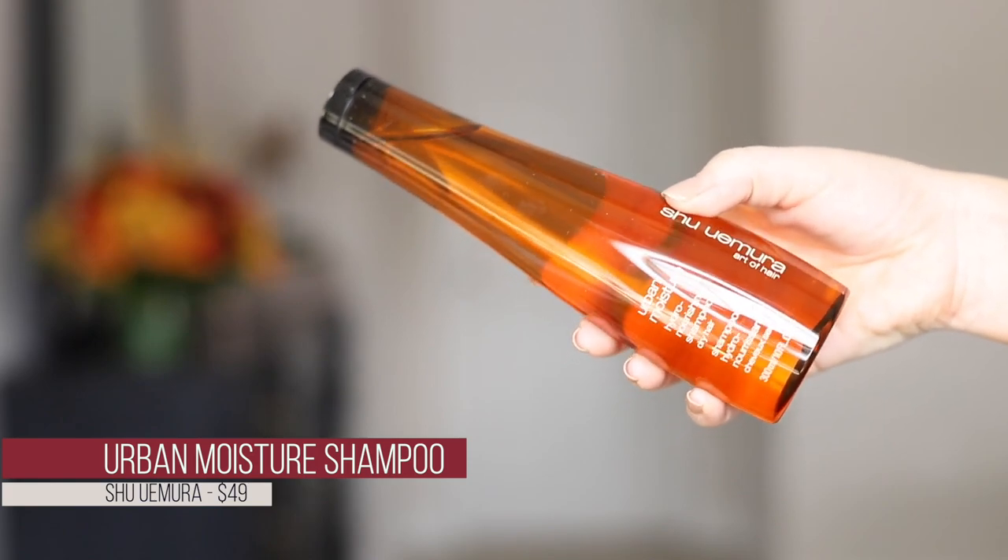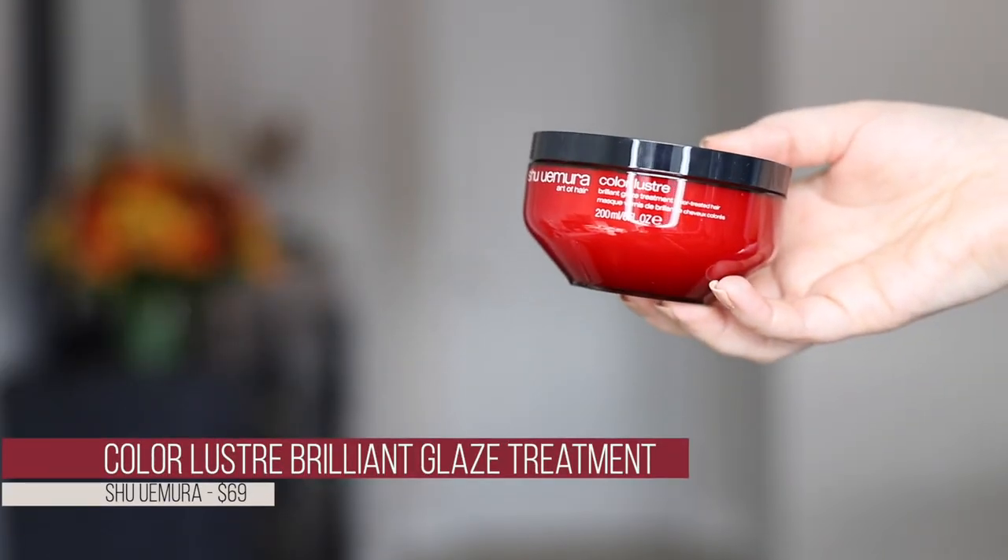Last but not least, a couple of hair care products — because buying new shampoos and conditioners is just who I am. First is the Shu Uemura Urban Moisture Hydro-Nourishing Shampoo for dry hair. My hair is processed if not exactly dry, but this had so many positive reviews I had to try it. Second is the Shu Uemura Color Lustre Brilliant Glaze Treatment for color-treated hair — I have color-treated hair, I'd love a glaze treatment, and the marketing got me.